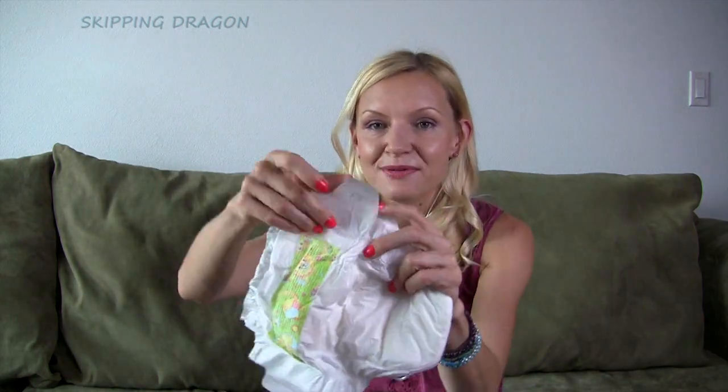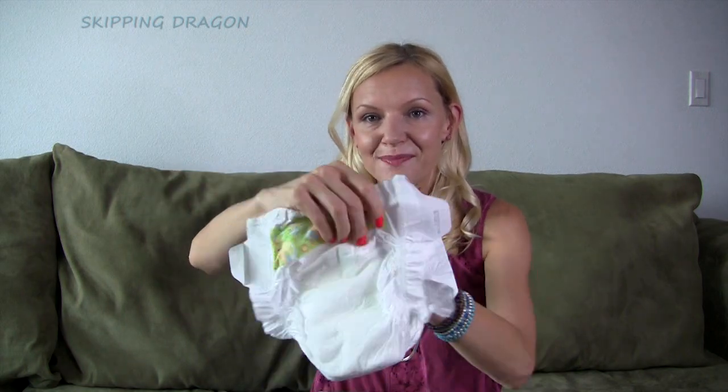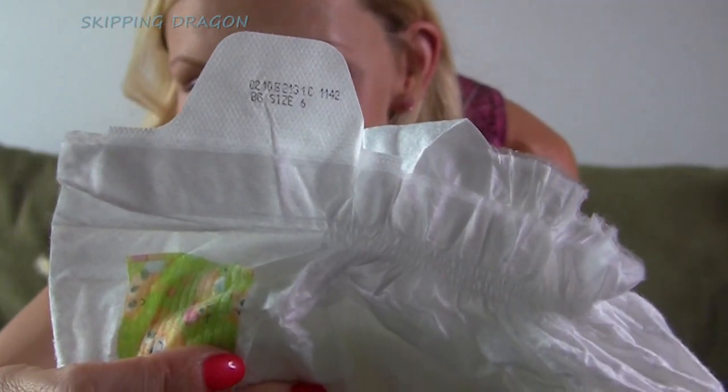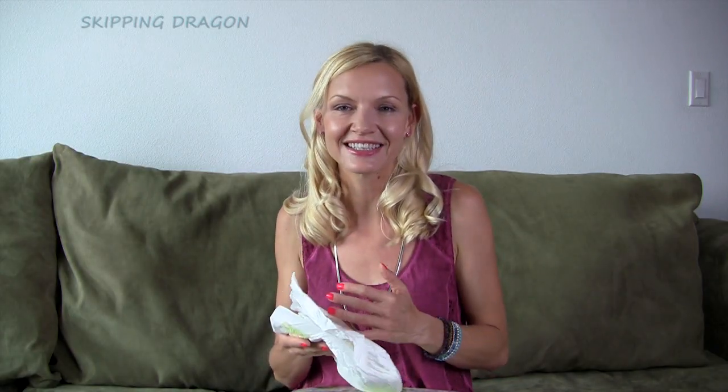One more thing I found really awkward is the labeling. They label the size here on this flap, right in front when you put the diaper on. This is in very small print — they're a size 6. Can you see that? I don't think it's a big deal; it's such a small detail, but I just want to let you guys know.